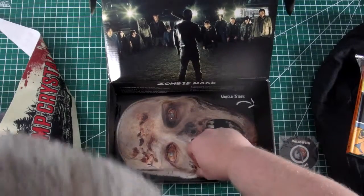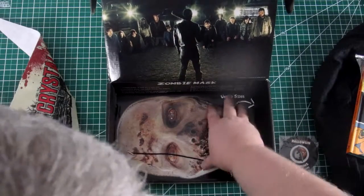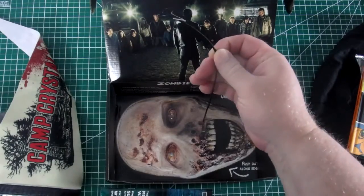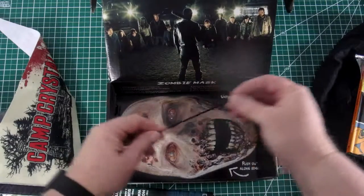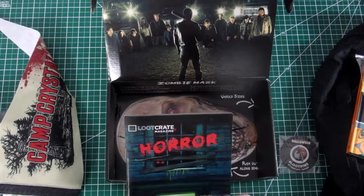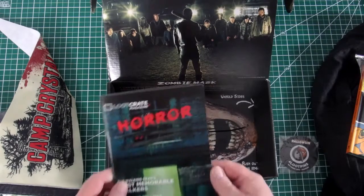Well that's kind of unpleasant in the bottom of the box there. You make a little cardboard mask — I'm not sure what that's from but it looks like a zombie or something. There's a little elastic band that goes around it. That's pretty horrifying.